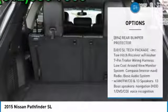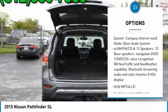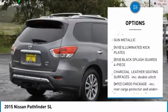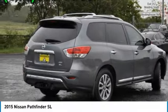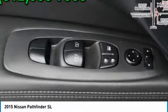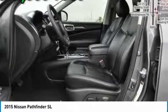Here are some of this vehicle's great options: remote engine start, anti-lock braking system, stability control, traction control, keyless entry, power lift gate, backup camera, power passenger seat, steering wheel audio controls, and Bluetooth. This isn't just a vehicle, it's an experience — so stop in for a test drive today.